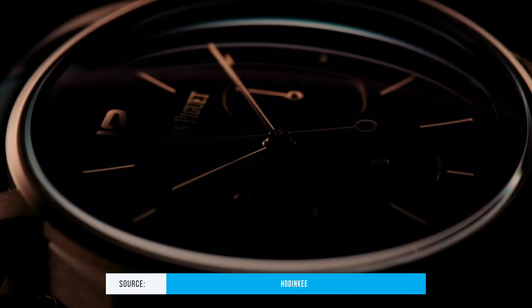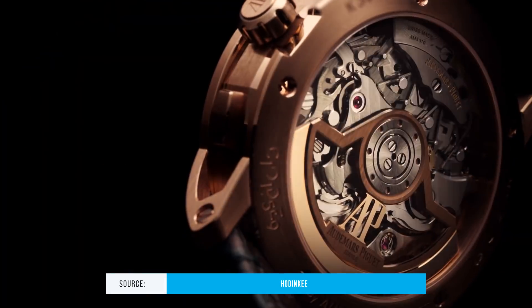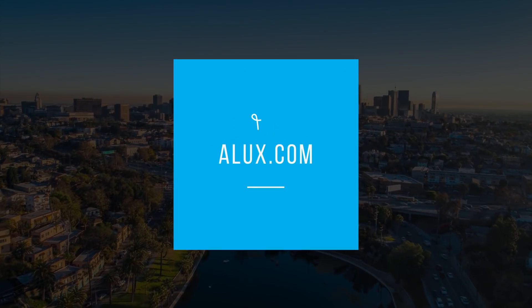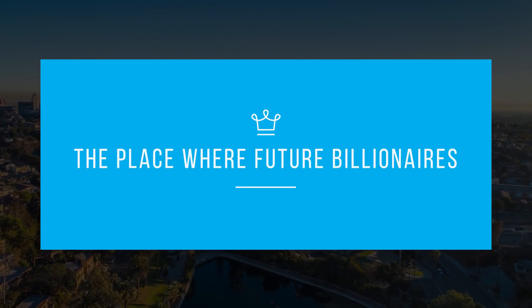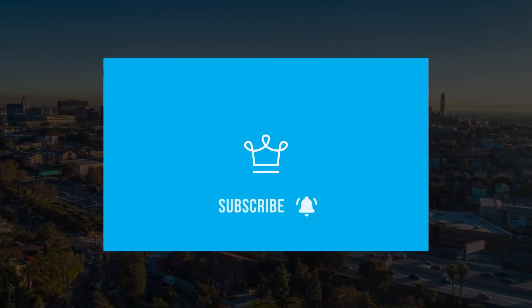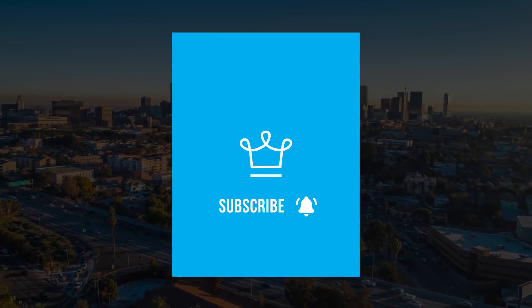What drives up the cost of these wrist frostings to so much higher than your high street brands? Welcome to Alux.com, the place where future billionaires come to get inspired. If you're not subscribed yet, you're missing out.